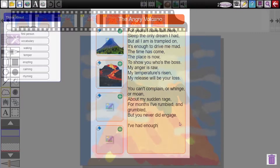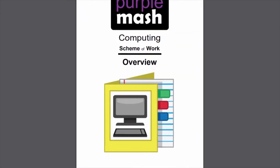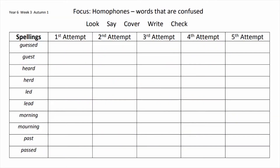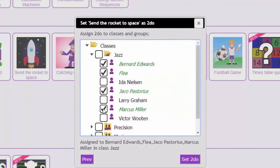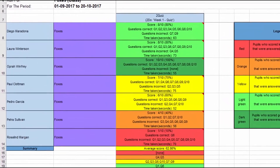The huge variety of resources cover a wealth of topics, include whole school schemes of work and are complemented by downloadable PDFs for offline use. Projects are easily assigned to pupils and progress is automatically tracked, making assessments straightforward.